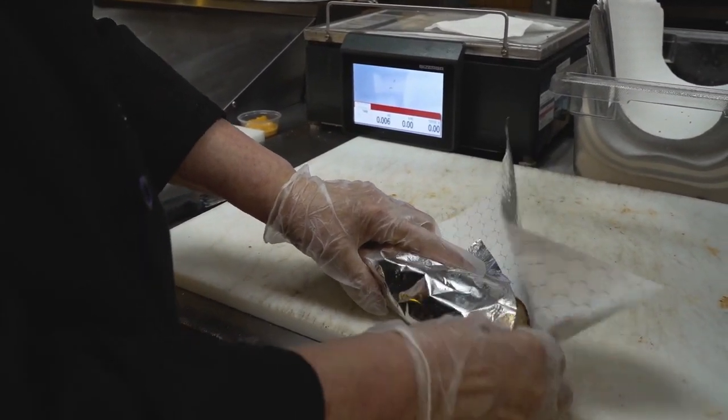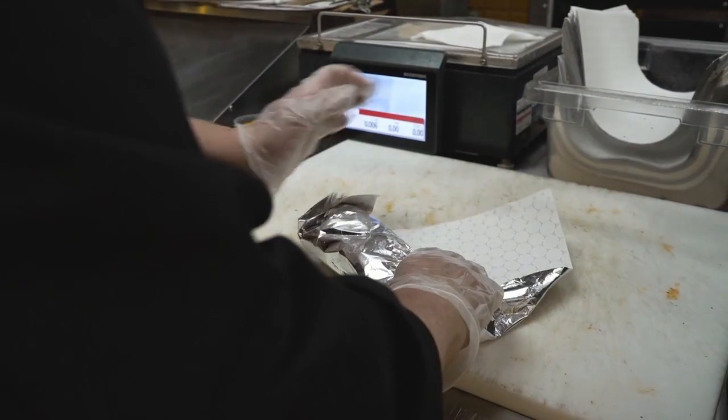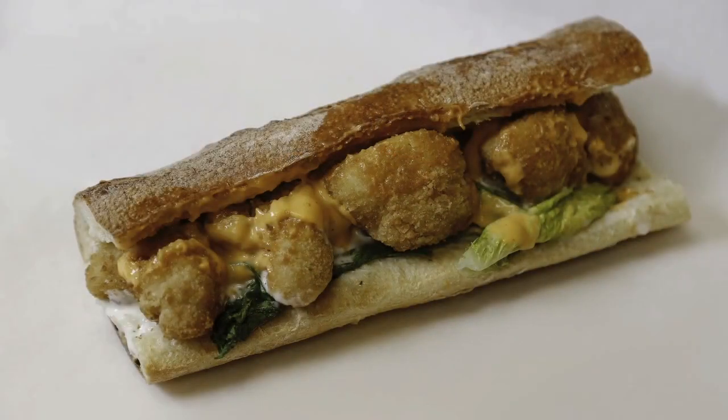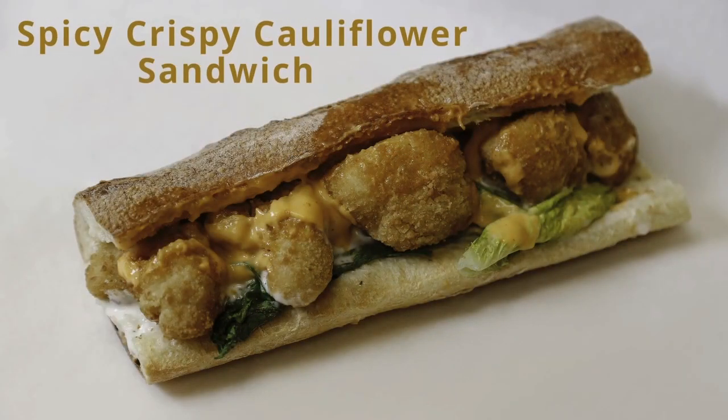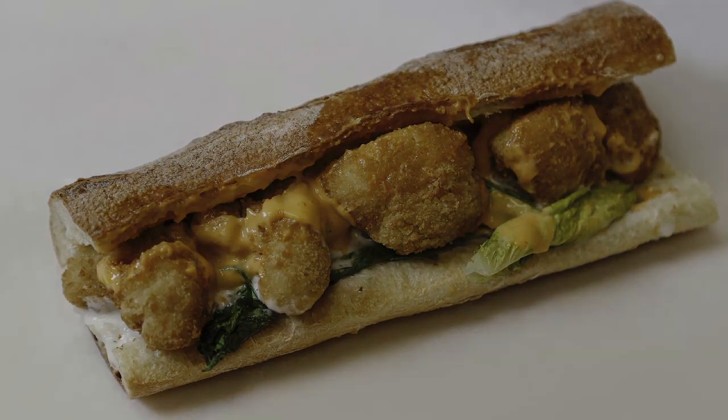We wrapped it up, and that's it. That's our sandwich. Thank you.